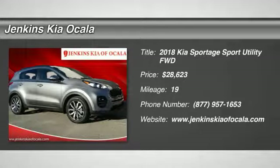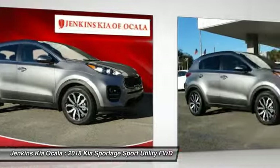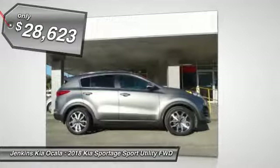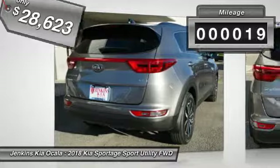The 2018 Sportage. With its sleek and stylish exterior and its roomy feature-laden interior, the Sportage both looks good and performs well on the road and is priced below $30,000. This vehicle has less than 100 miles.